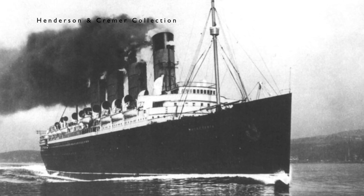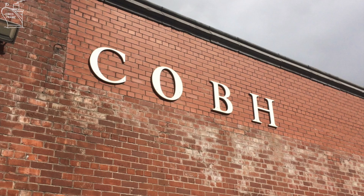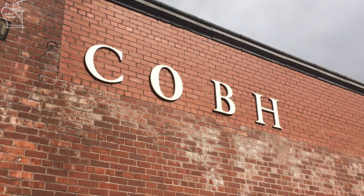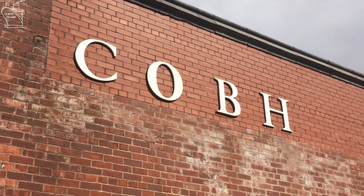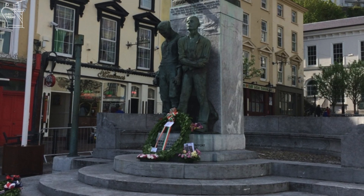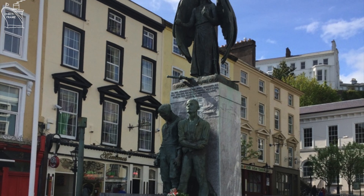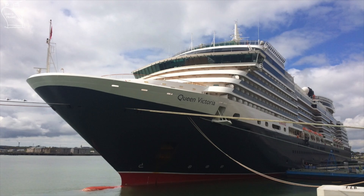Cunard's other express liners, Aquitania and Mauritania, went on to serve during World War I as both troop ships and hospital ships and were eventually returned to Cunard's service. The sinking of Lusitania had a great impact on the people of the city of Cobh nearby where she went down, and in 2015 on the 100th anniversary a special commemoration was held in that city, along with passengers and crew from on board Cunard's Queen Victoria, to pay their respects to those who lost their lives at sea.